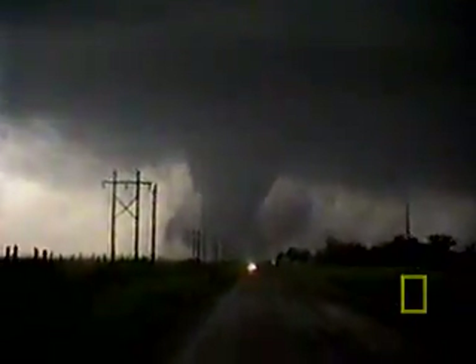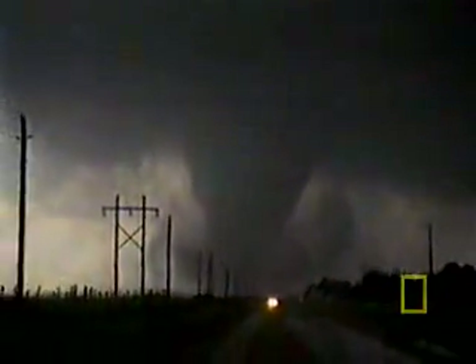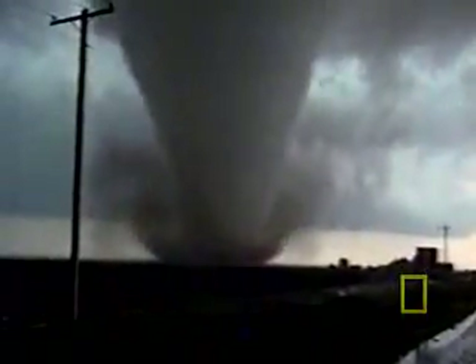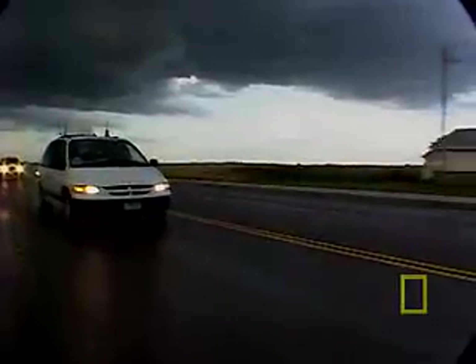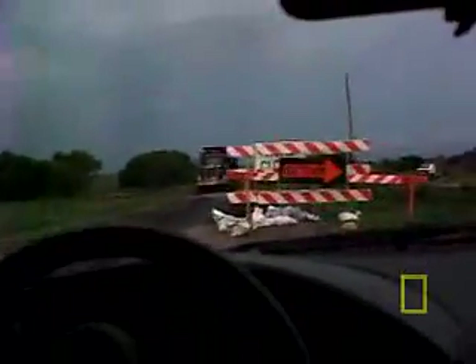But scientists still aren't sure exactly what in these conditions causes a tornado to form. And when you take a look, it's obvious that although they generally form under the same conditions, they come in all shapes and sizes. More than 1,000 tornadoes touch down every year in the United States, the majority forming a swathe of the central plains known as Tornado Alley.